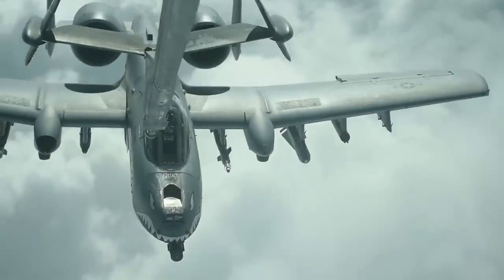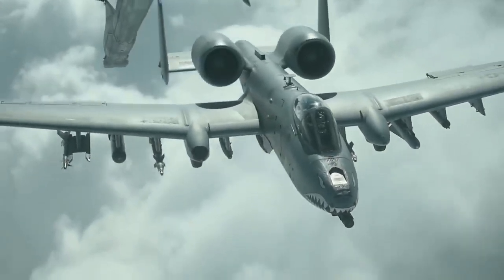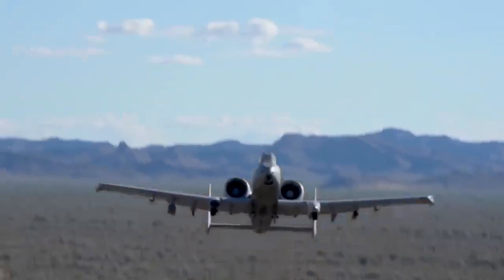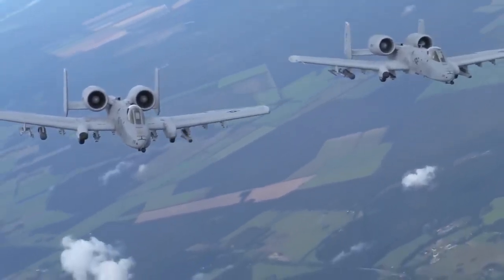It has been years since the US government has been trying to retire this aircraft, because without those uranium rounds, the A-10 is not as useful. But to this day, the US Air Force has not decided to retire it and continues to use it.